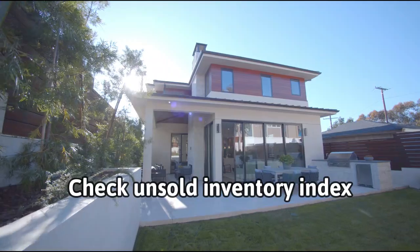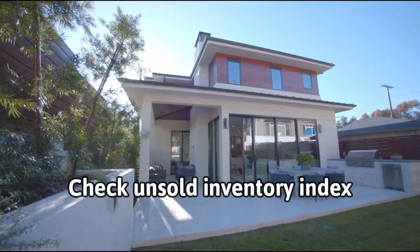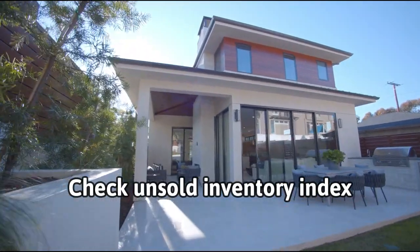The next tip is check the unsold inventory index. This index can provide information about the supply and demand in that housing market.